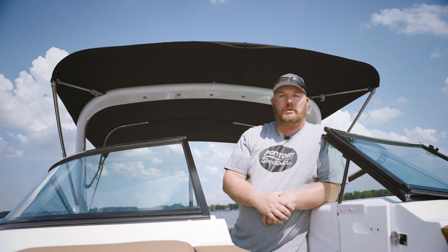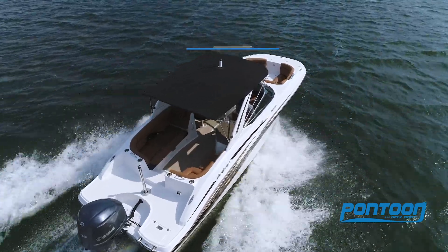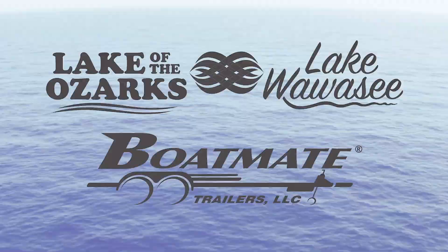And to top it all off, we've got this sporty arch complete with full bimini — just a great overall design. We really enjoyed testing this boat. For other videos, check back to p2bmagazine.com.